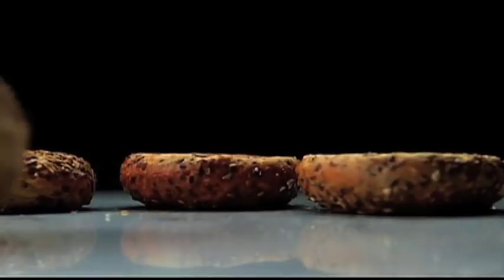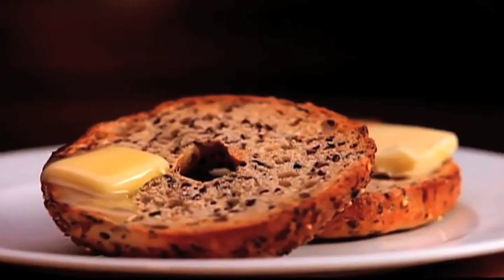We may never know where and when the bagel originated, but today these bagels make a versatile bite, whatever the filling.